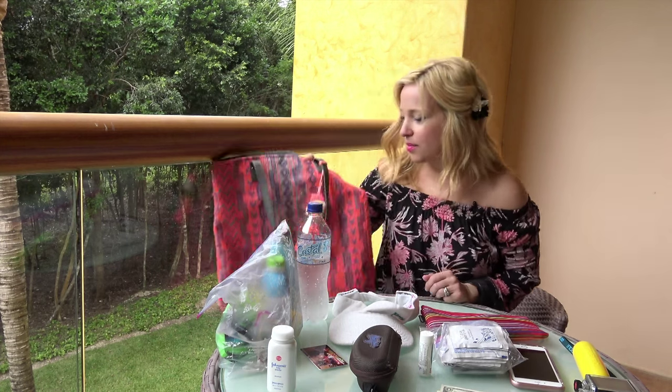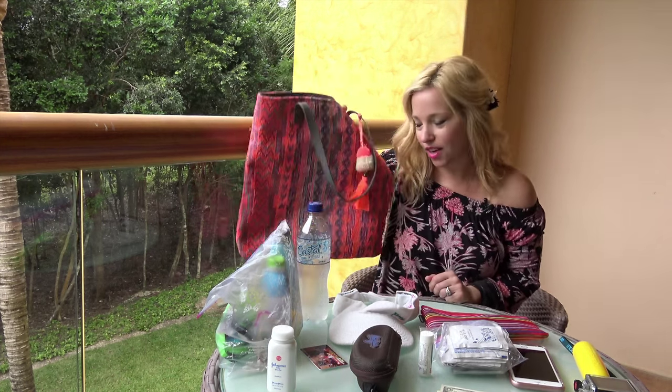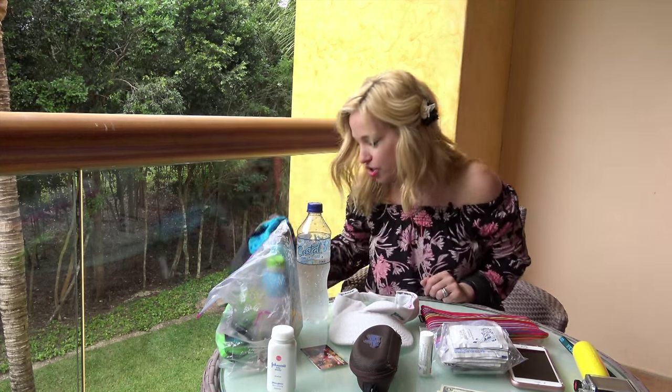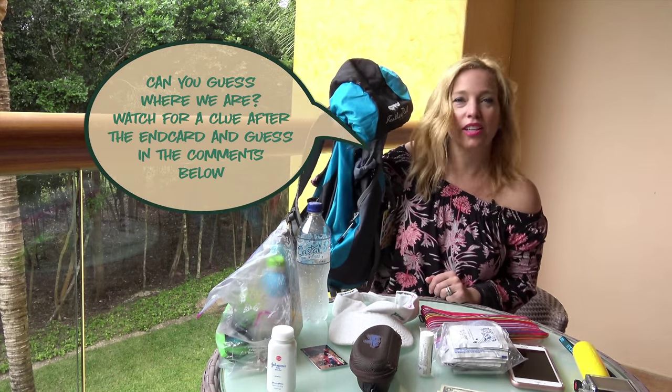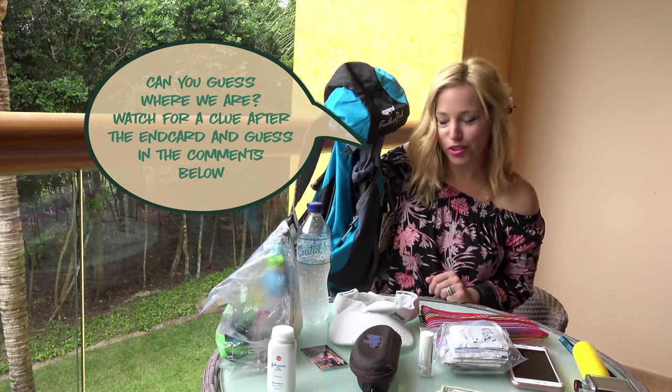We normally start with a bag like this, which I probably found at a discount store, or our trusty feather pack from Shack. Everything that you see on the table will fit in here and more — maybe even a beach towel if you needed it.